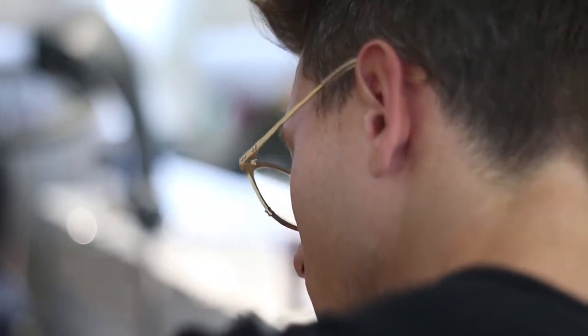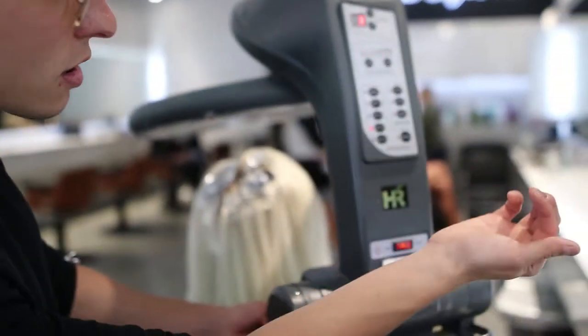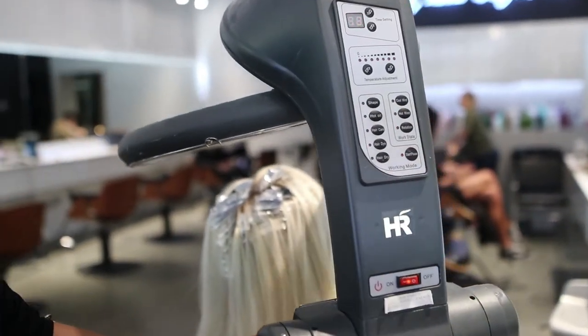With blondes, you always watch the color — there's not really a timer for it. Depending on the person, from visit to visit their hair might process faster or it might process slower, so we have to keep an eye on it all the time to make sure we're not over-processing. We use the heat just to help speed up the color a little bit.